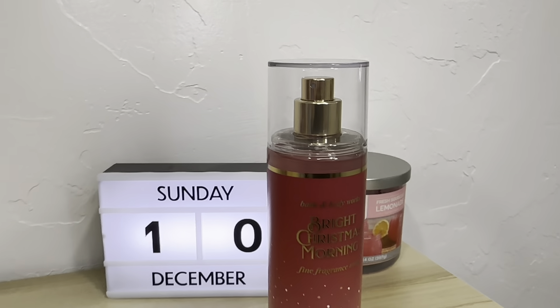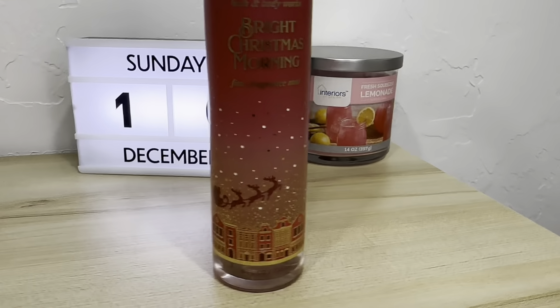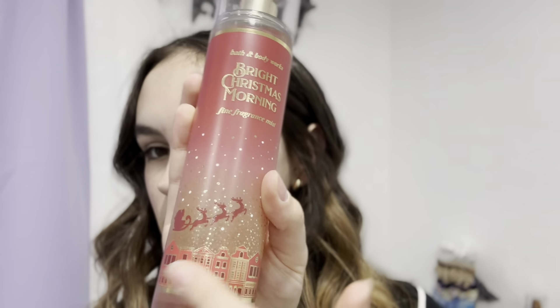Moving on to the most recent ones that I own — I just barely bought these. One of them is the Bright Christmas Morning. I haven't used it enough to say if it's strong enough to last the whole day or not. I don't think I've worn it yet but it smells like Christmas — actually more like Thanksgiving, but it's still a pretty good one. I don't think anyone would be able to guess you were wearing a Christmas perfume. I also love the reindeer on the front and the little Christmas design.